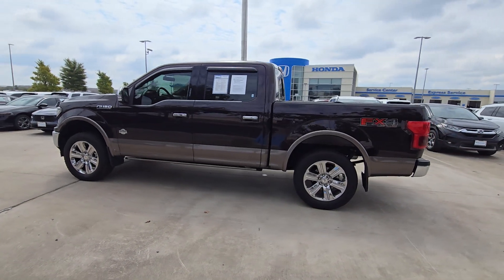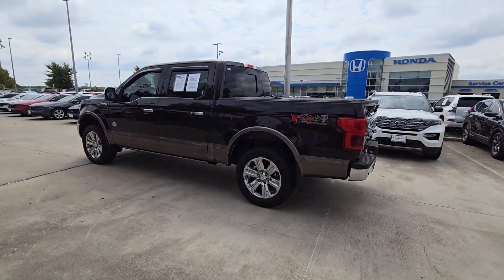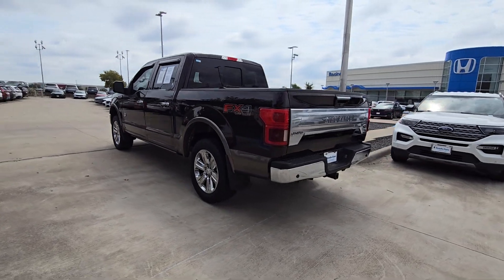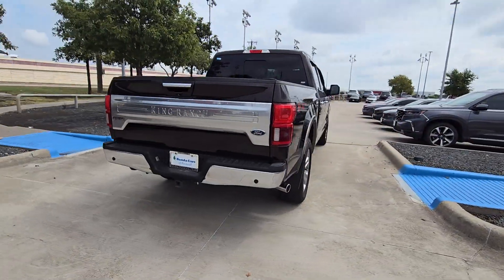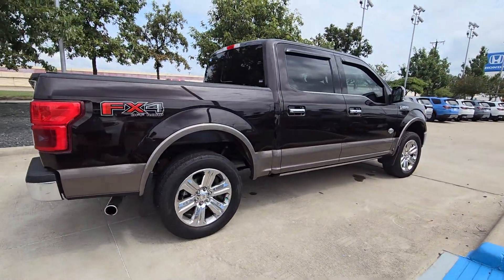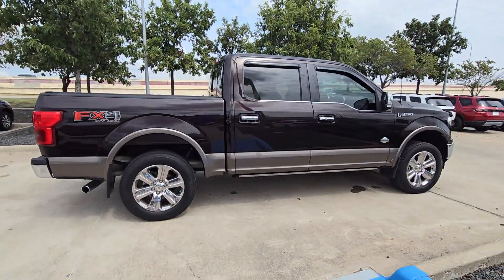You will love the features of this 2018 Ford F-150. With less than 50,000 miles on the odometer, this vehicle stands out from the rest. This rugged F-150 is ready for work, off-roading, or a little R&R.